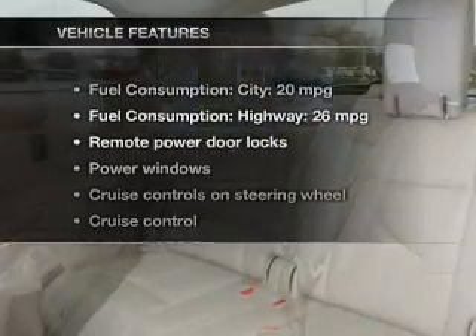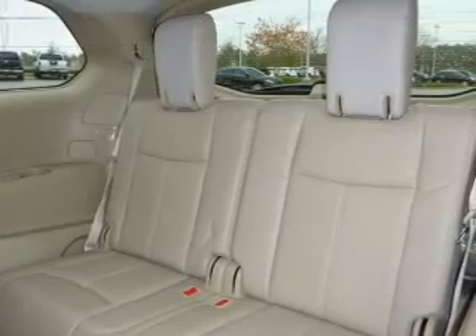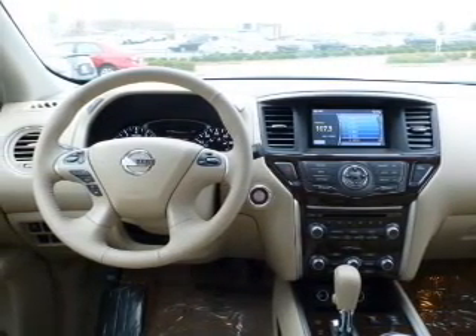And with these notable features, you won't want to miss out on the opportunity to own this amazing ride: keyless entry, leather seats, power door locks, power windows, cruise control, an AM-FM stereo with a CD player, and satellite radio.